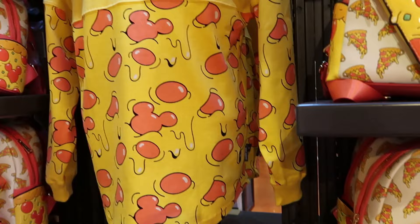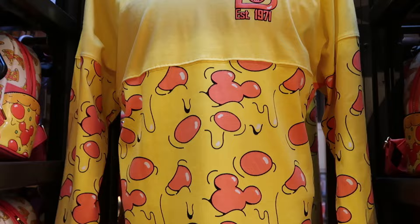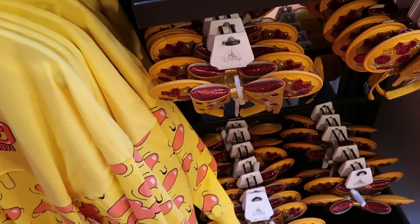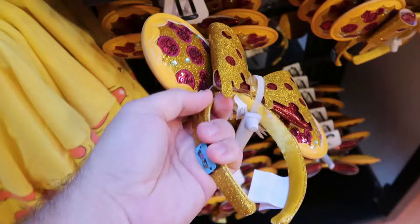They have the matching spirit jersey in adult size with your classic established 1971 on the front — look at all the cheese dripping with the Mickey's and pepperoni — brand new just released. Walt Disney World is on the back side with a huge slice of pizza. It also looks like they have a matching pair of ears with a little rubberized patch that says Disney Eats — really really cool with simulated leather.